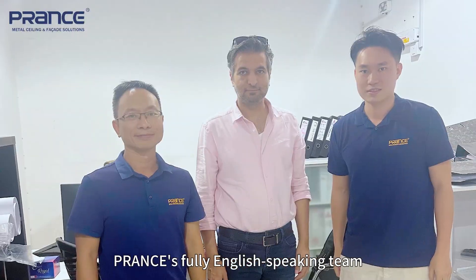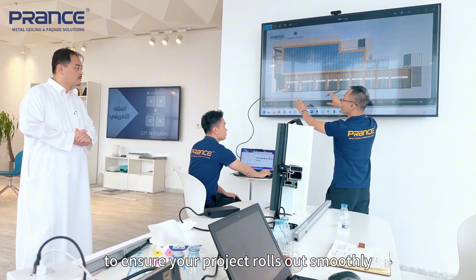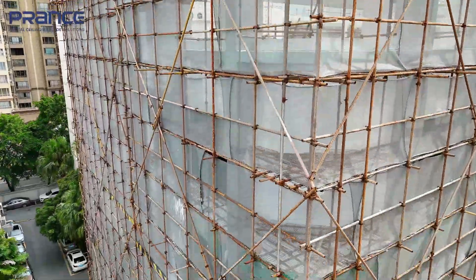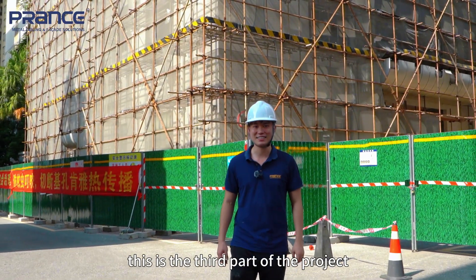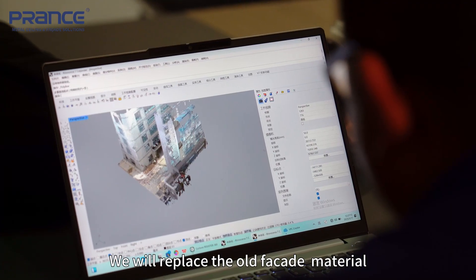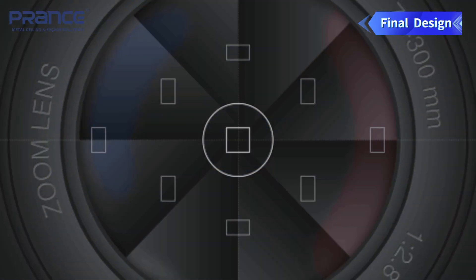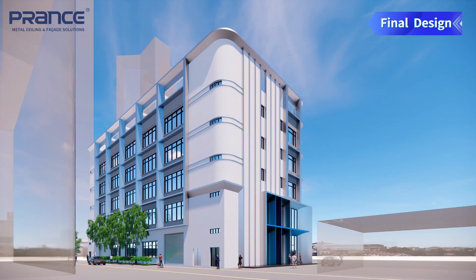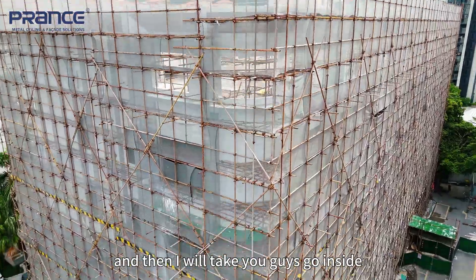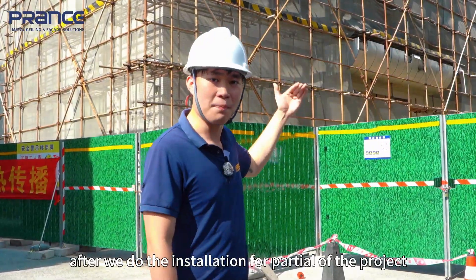Prance's fully English-speaking team provides on-site professional guidance to ensure your project rolls out smoothly. Hey guys, this is the third part of the project which is behind me. We will replace the old facade material with the new design and new facade material. Now you can see it is still in progress, and I will take you inside to check out what it looks like after we do the installation for the partial project.